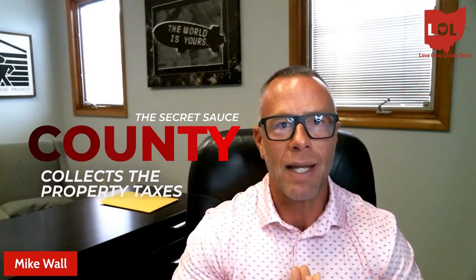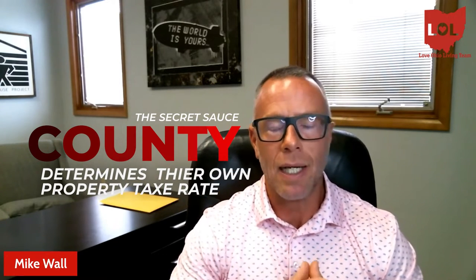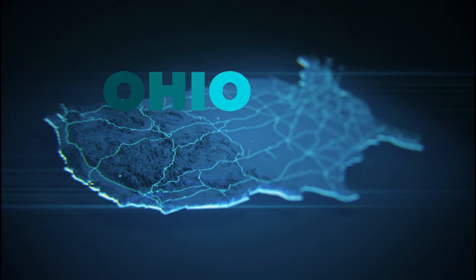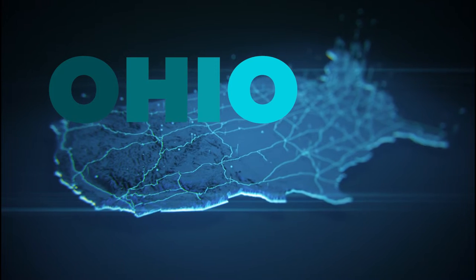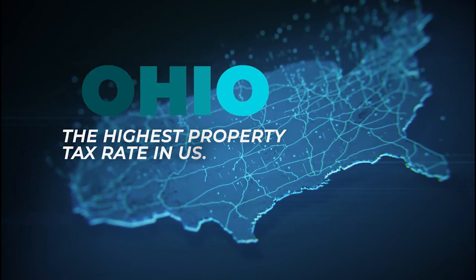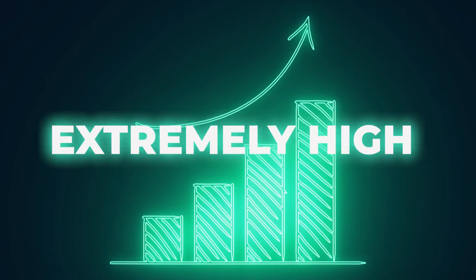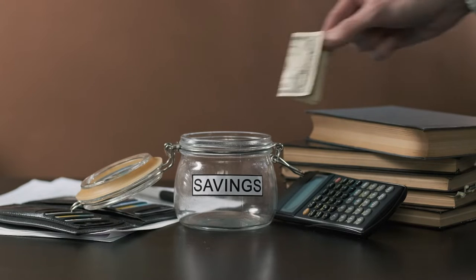The secret sauce — what people don't know — is this is not actually the city. It's the county. The county collects the property taxes and determines their own property tax rate. One of the things I've noticed about Ohio is it is amongst the highest property tax rates in all of the United States — I believe it falls at number 13 out of 50. So that is extremely high.